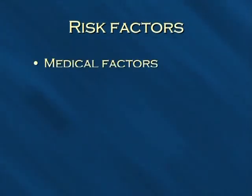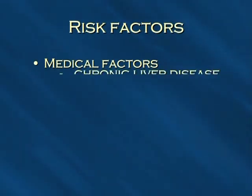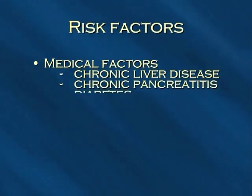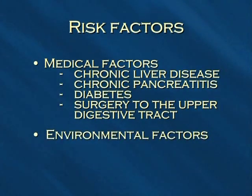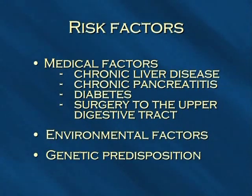Obesity is also a risk factor. Medical factors include a history of chronic liver disease, chronic pancreatitis, and diabetes — which occurs when the pancreas no longer produces enough insulin to keep blood sugar within a normal range — as well as surgery to the upper digestive tract. Environmental factors: long-term exposure to certain chemicals such as gasoline and related compounds, as well as certain insecticides, may increase the risk of developing cancer of the pancreas. Genetic predisposition: 10% of all people with pancreatic cancer have inherited it from a parent.